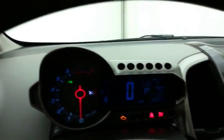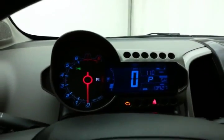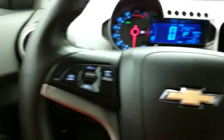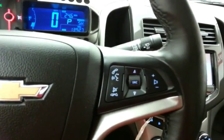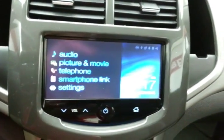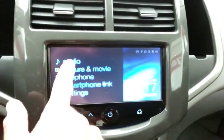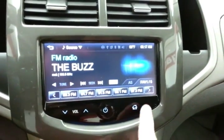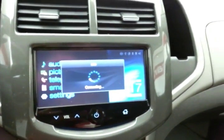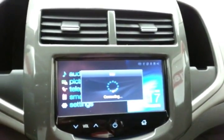Large, easy-to-read gauges with driver information system, cruise control, and steering wheel mounted audio controls so you can keep your hands on the wheel. Easy-to-operate touchscreen infotainment system for radio, Bluetooth connectivity for hands-free phone use, or to connect other Bluetooth-enabled devices.